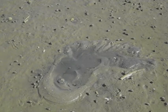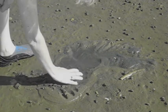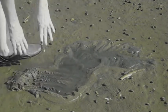If you're lucky enough to visit a tidal flat and happen to notice the sand looking a lot like this, you may have found a horseshoe crab that's dug itself under to rest and hide.